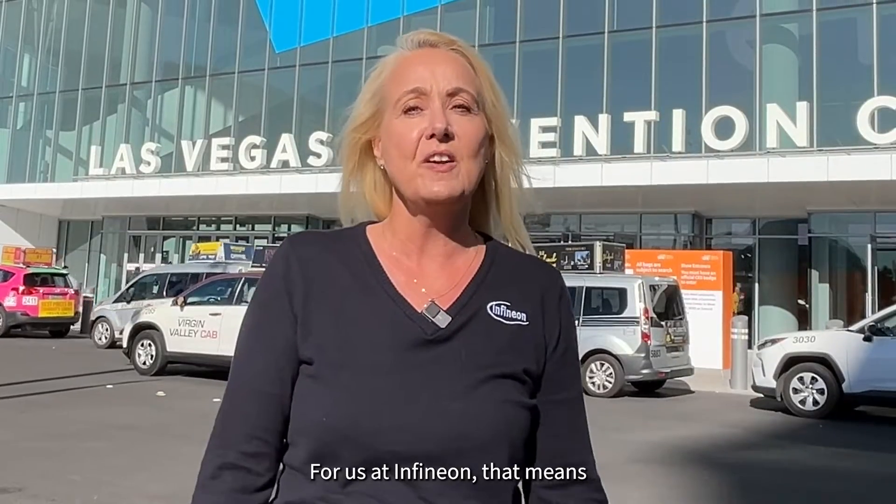Welcome to CES 2024 in Las Vegas, one of the largest global stages for technology innovation. Semiconductor technology is at the heart of it all. For us at Infineon, that means leading the digital transformation towards a sustainable future and enabling our customers to drive global trends in decarbonization and digitalization. Keep watching and learn more at Infineon.com.